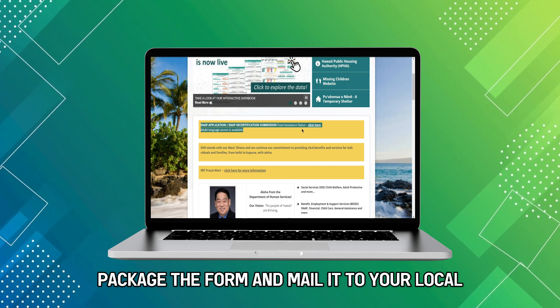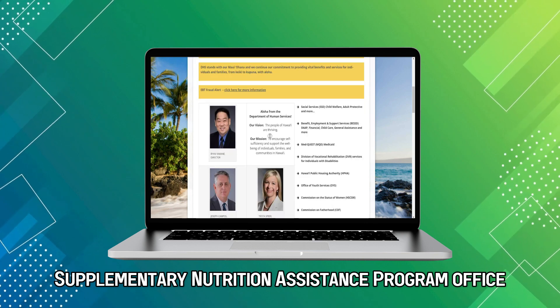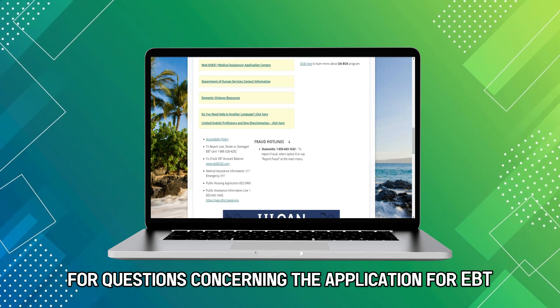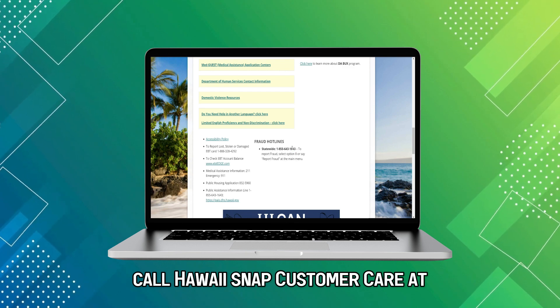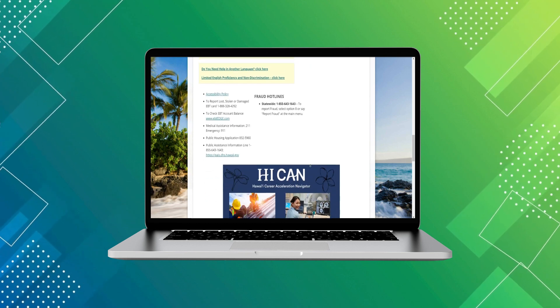Download the displayed form and fill in all the necessary details. Next, package the form and mail it to your local Hawaii Supplementary Nutrition Assistance Program office for consideration. For questions concerning the application for EBT, call Hawaii SNAP Customer Care at 855-643-1643. The phone number is in the description.